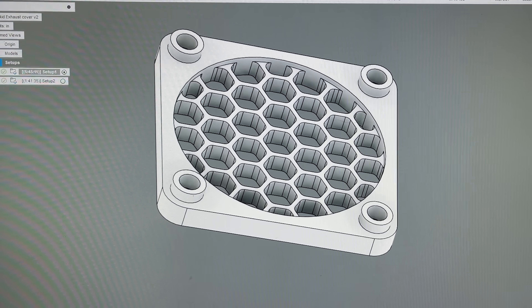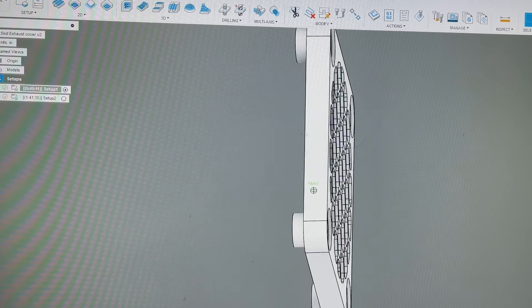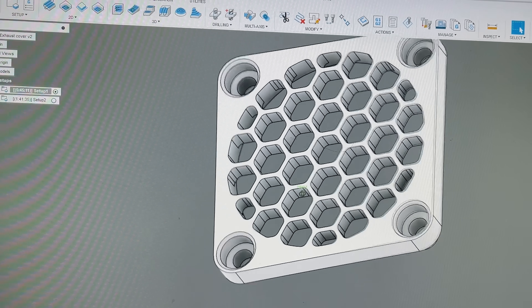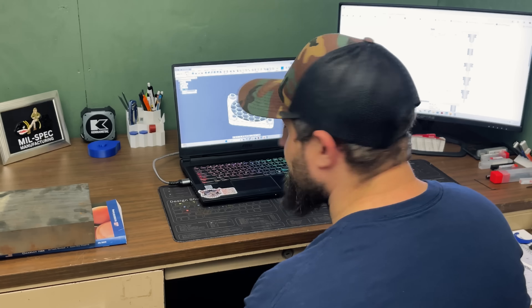Now this is the part we're going to be working on tonight — it's a little exhaust cover. We're going to make it out of 1018 steel tonight. Let's get these tools loaded up, touched off, and part it in there. Let's make some chips.